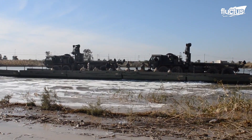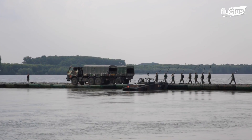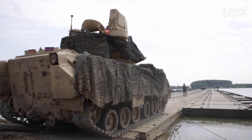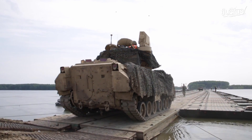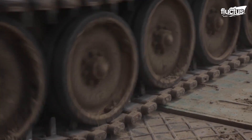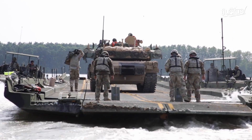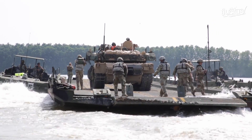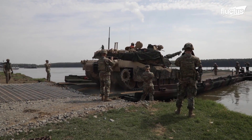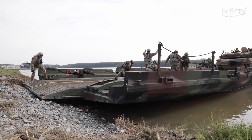Floating bridges use floats or shallow draft boats to support the crossing of land vehicles, such as armored vehicles and tanks, across the water. What is known as the buoyancy of the supports, or the ability to float on water, limits how much weight the bridge can carry.